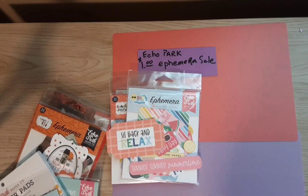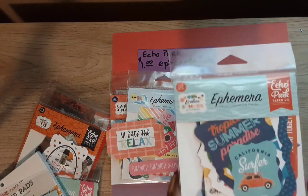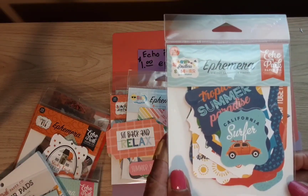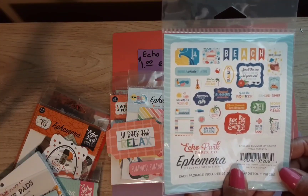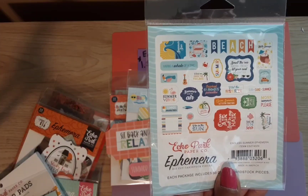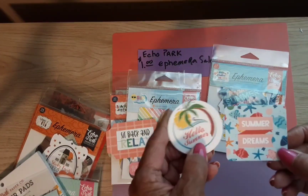The last one is called Endless Summer. Here is the back, and here are a couple of those pieces.